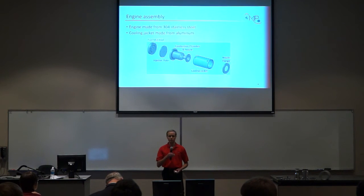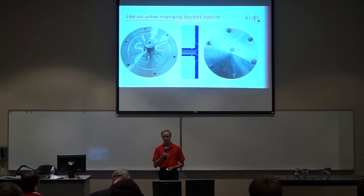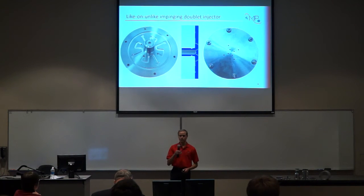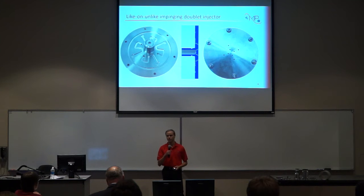All of the engine components are made out of 304 stainless steel, with the exception of the cooling jacket, which was manufactured out of aluminum. Taking a more detailed look at the injector plate: we went with a like-on-unlike impinging doublet injector design. In this injector, each element consists of two angled jets of propellant — one jet of fuel, one jet of oxidizer — angled such that they impinge on one another. Once those two jets impinge, that causes the two propellants to become mixed and atomized to ensure good combustion in the combustion chamber.